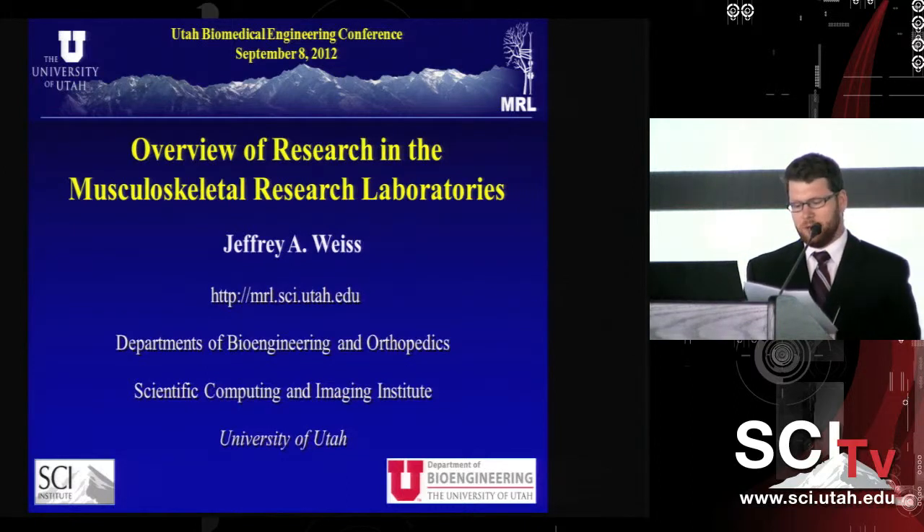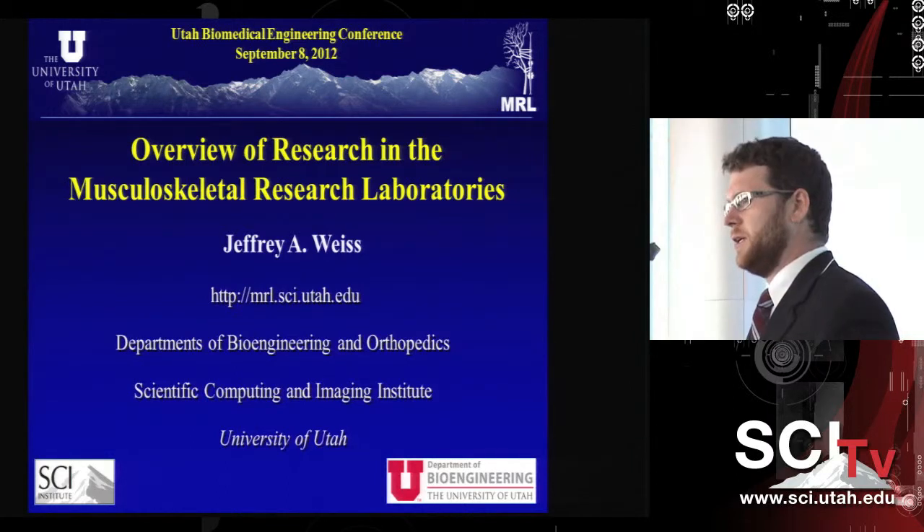He has made several seminal contributions to research in biomechanics related to fundamental structure-function relationships in musculoskeletal soft tissues, subject-specific modeling of joint mechanics, image-based biomechanics, and the development and distribution of the FEBio Software Suite. He leads an active research program currently funded by four different NIH R01 grants and several NIH subcontracts.